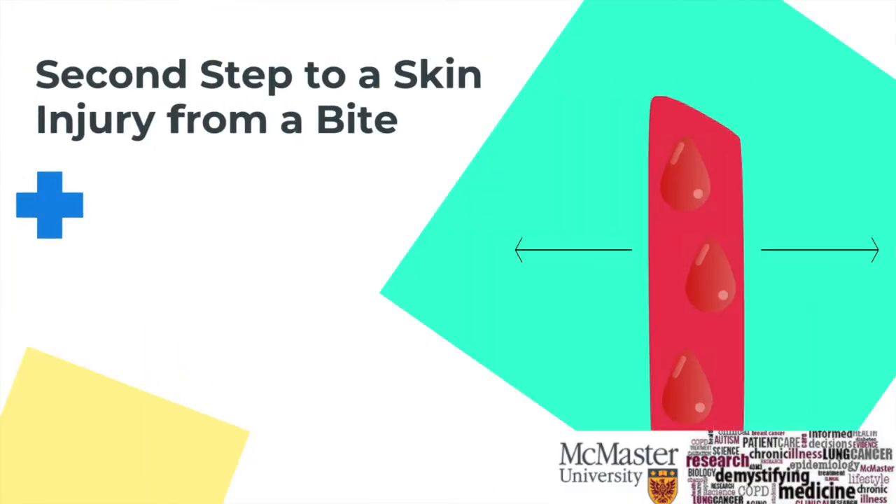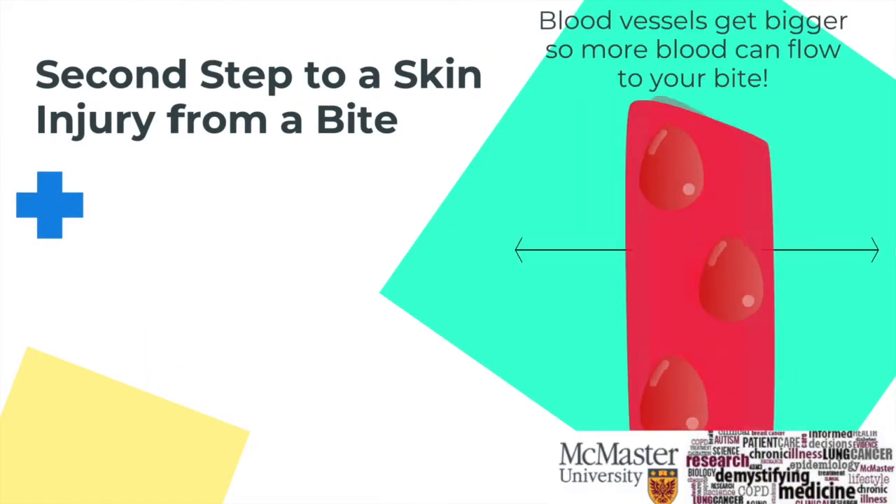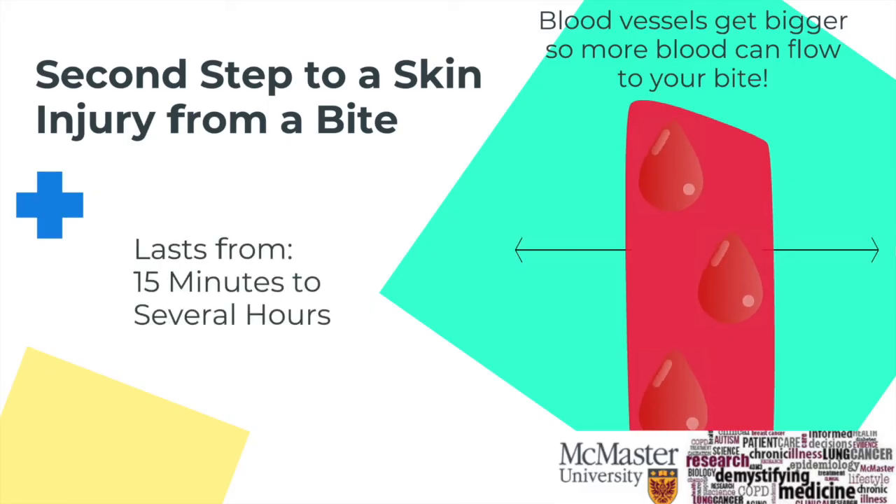Immediately after, the blood vessels will open up, which will increase blood flow to where the mosquito has bitten you. This can last anywhere from 15 minutes to several hours.